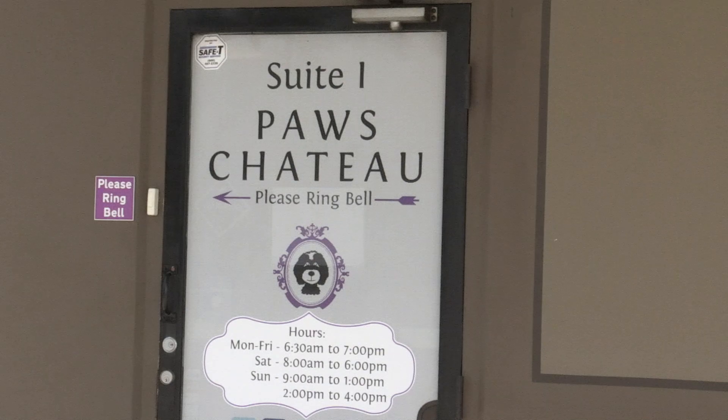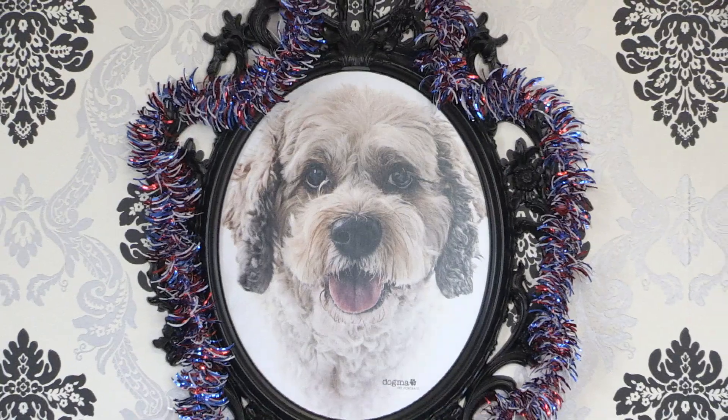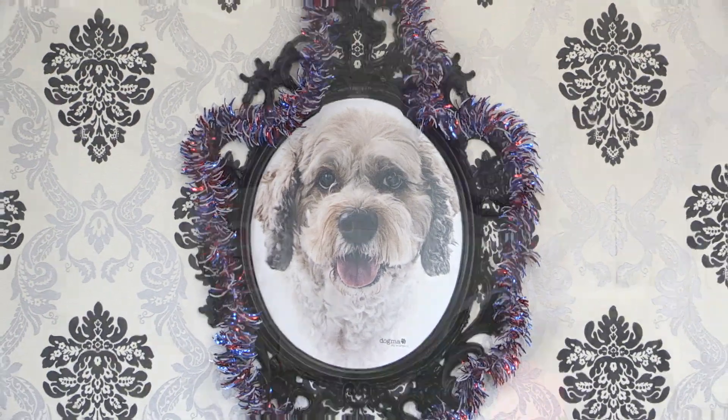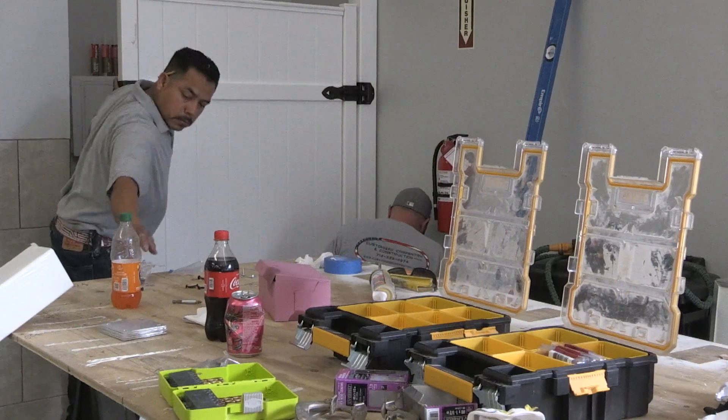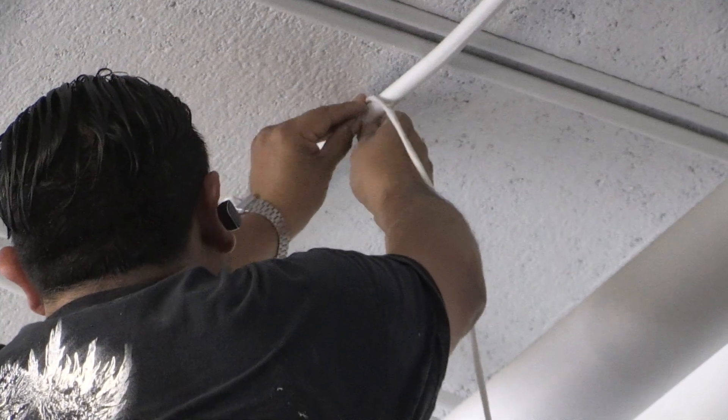Hi Huntington Beach, this is your first look at the Pau Chateau expansion. We originally opened in 2014 with our original facility. Right now we're about three quarters of the way through with what we're calling our small dog daycare facility, which will accommodate small dogs day camp and boarding.